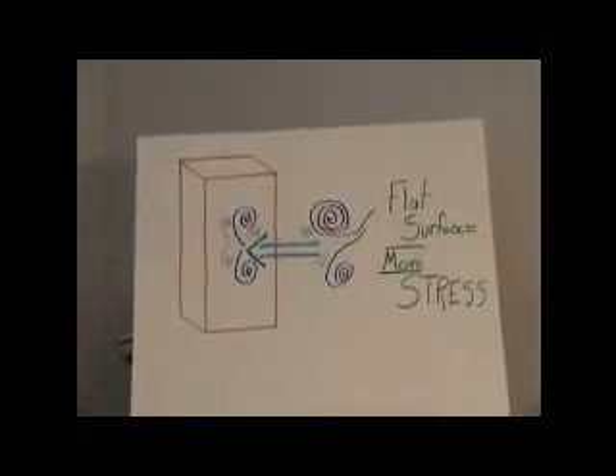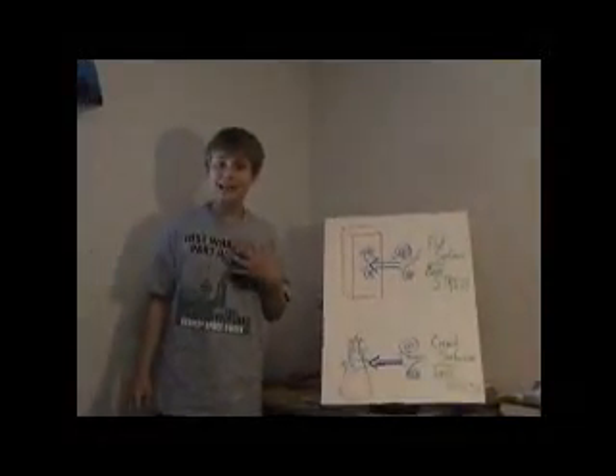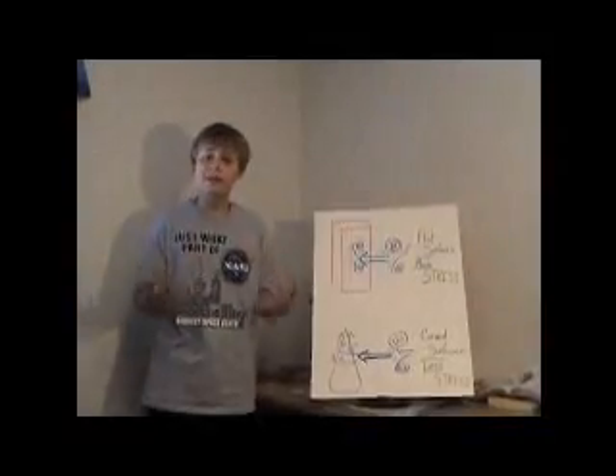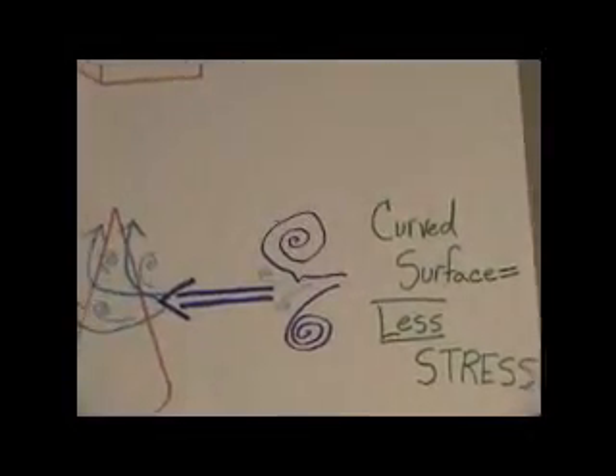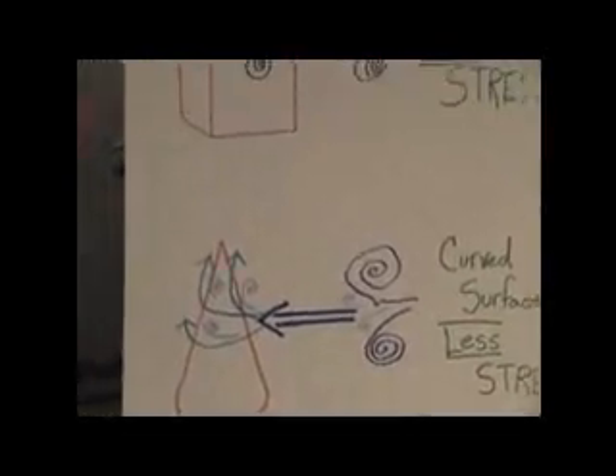Causing more stress for the building. But I think if I were to be designing a building, I would make it rounded or coned so that the wind can be evenly distributed throughout the structure, causing less stress.